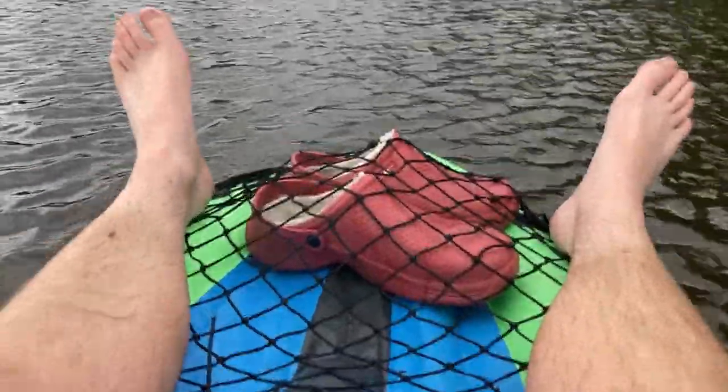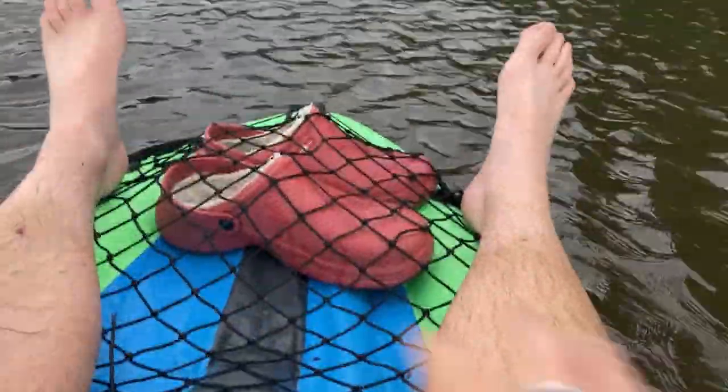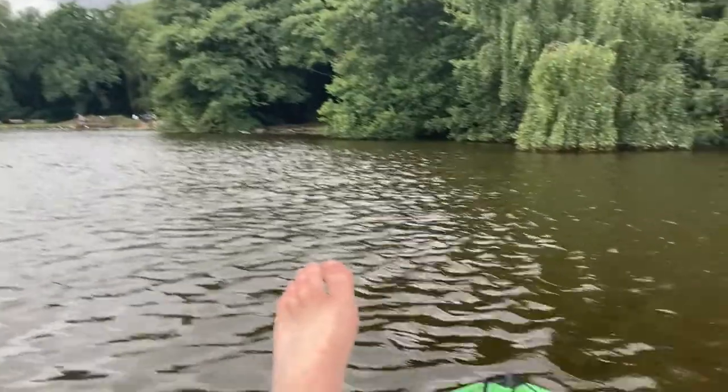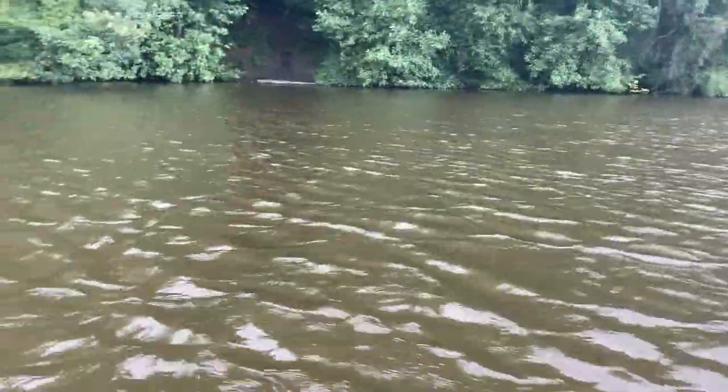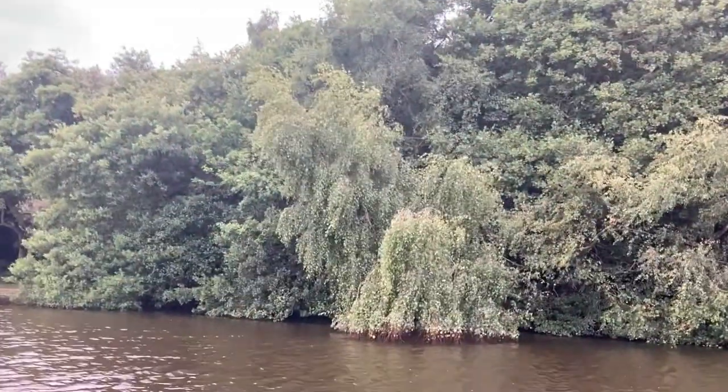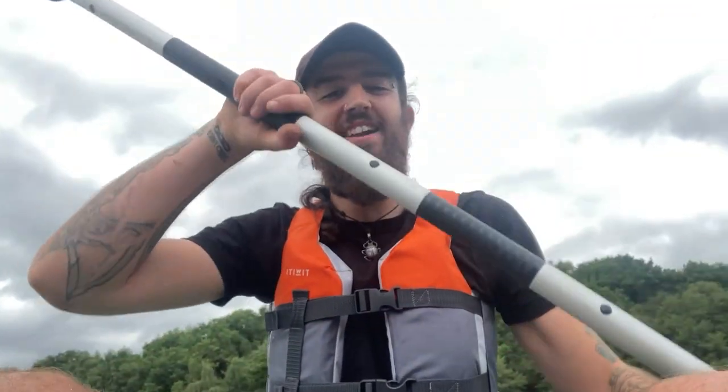Bad weather kayaking is absolutely brilliant - I don't know if I prefer it, but it doesn't feel like it's put a dampener on things. Good bank holiday this. It's also the first time I've paddled this without a massive bag on the front, so the weight's really different but it feels fine. I'm like 11 stone, so it can't flip - but it is windy, so we'll see. I can feel a little bit of the wind but I'm sure we'll get used to it.